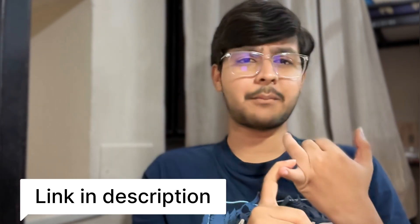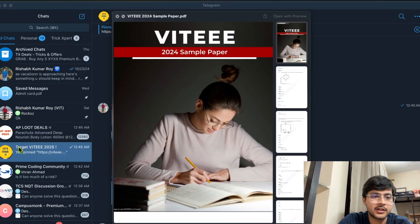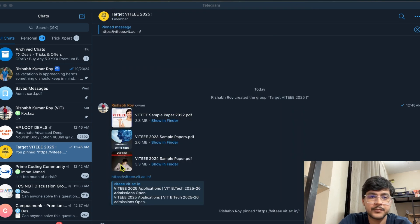If this helped you, make sure to like, comment, and subscribe. Drop your doubts in the comments and I will reply to every single one. I have also created a Telegram group for VIT EEE preparation where you can discuss, find sample papers, syllabus, and more — link in the description. The group is called 'Target VIT EEE 2025' and we have sample papers from 2024 and three years of sample papers available. If I find more resources, I will add them to this group, so make sure to join.